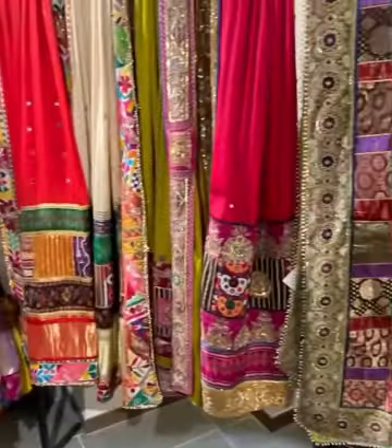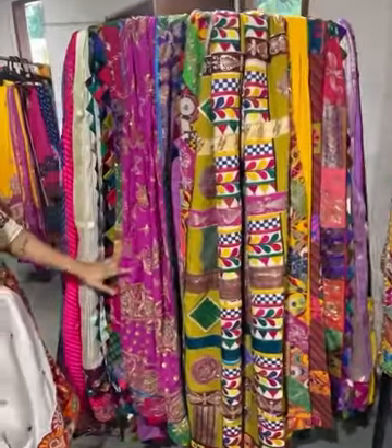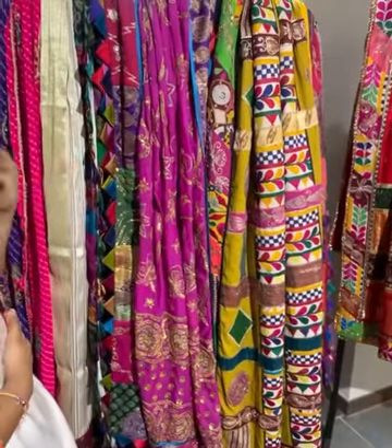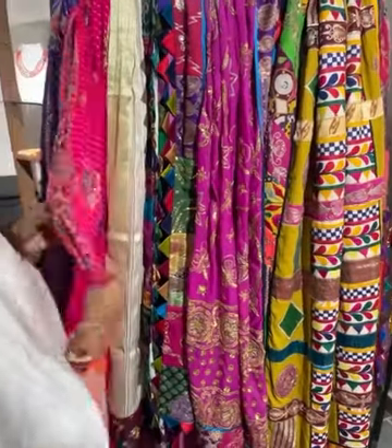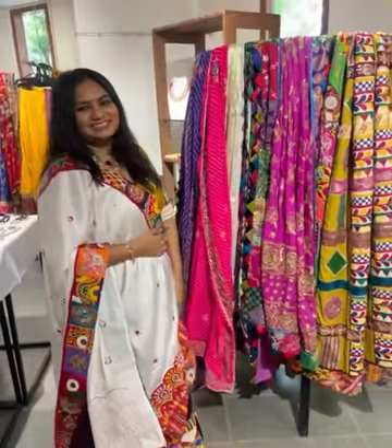See the detailings — lovely. We have this kind of area as well with simple dupattas.